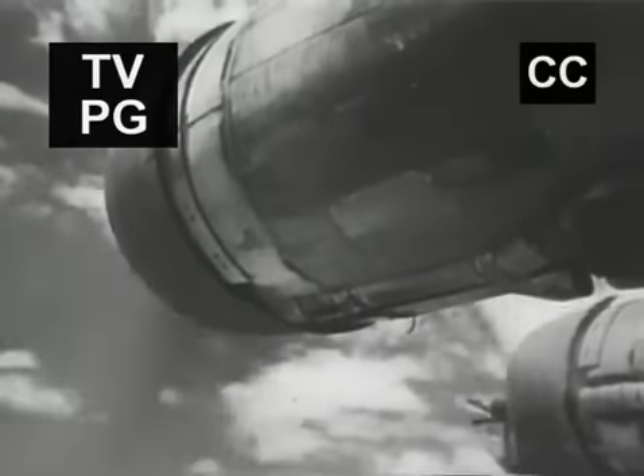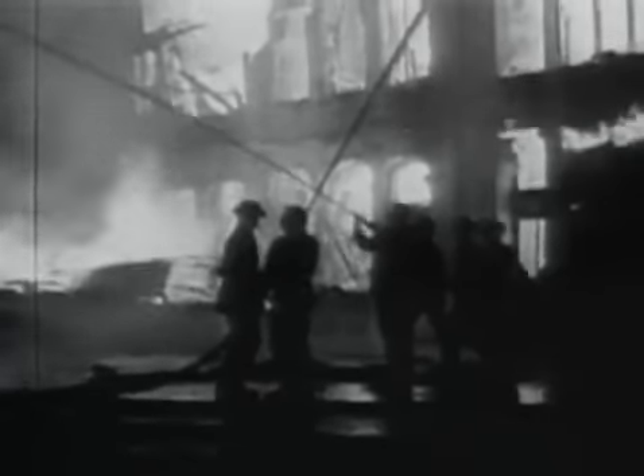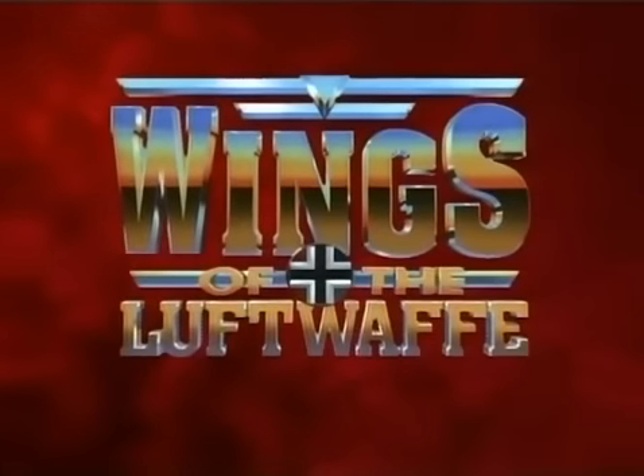Tonight, fly the war-torn skies of Europe with Hitler's mighty Luftwaffe. Cloaked in secrecy, Heinkel's HE-111 began its career as a fast and sleek civilian airliner. First blooded in the Spanish Civil War, it outpaced any fighter thrown against it and shelled Allied positions as a night bomber over the battlefields of World War II. Tonight, fly with the elite airmen of the Third Reich on wings of the Luftwaffe.